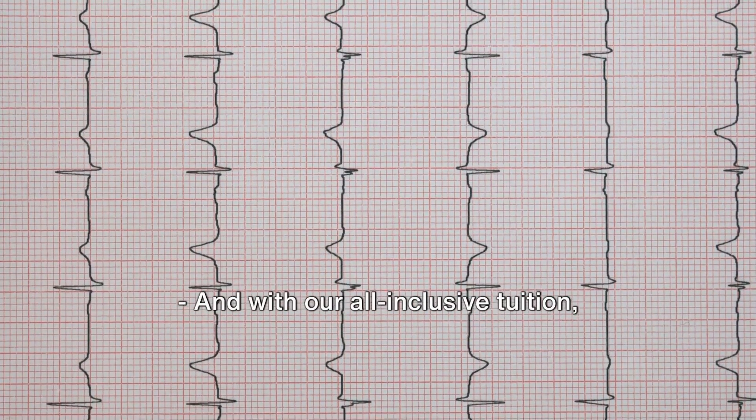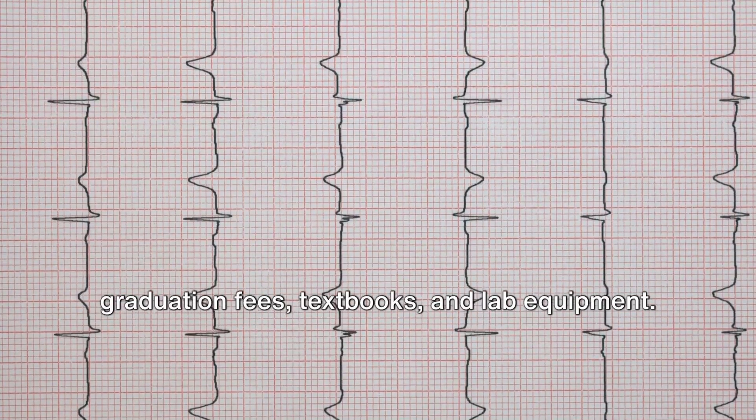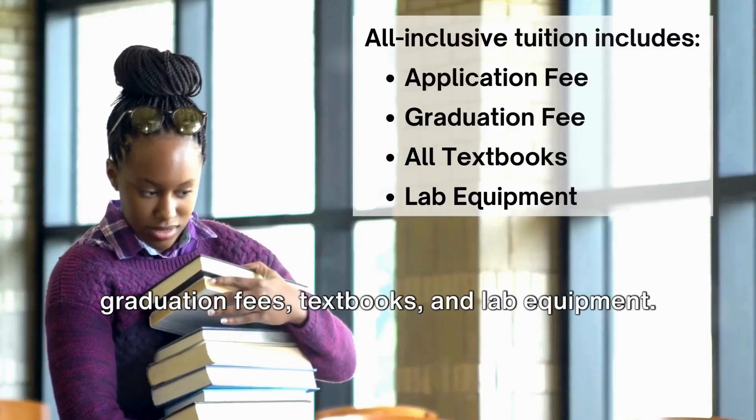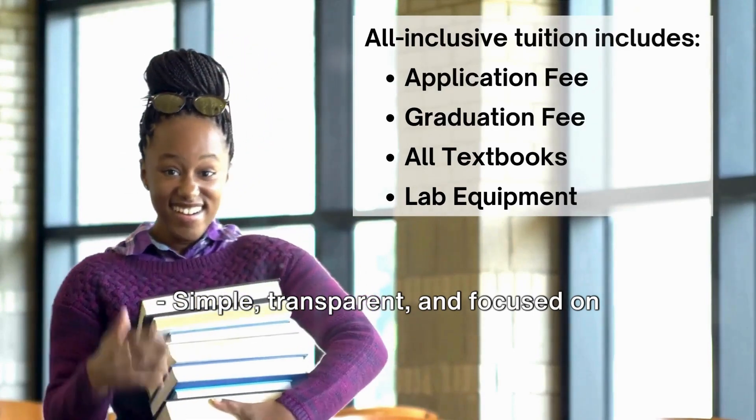And with our all-inclusive tuition, everything is covered — application and graduation fees, textbooks and lab equipment. Simple, transparent, and focused on your education.